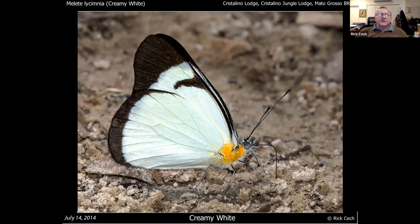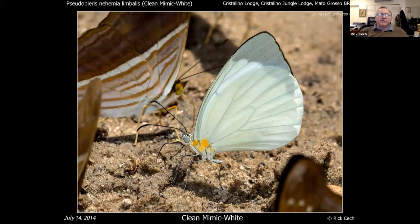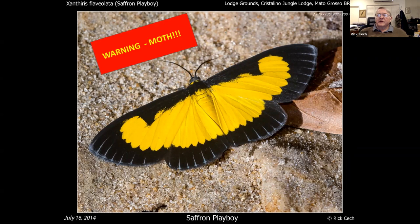This is a Florida white — the same species you could get in southern Florida. This looks similar but is a completely different subfamily: it's called a mimic white. One way you can tell it is it has very curly or saggy antenna ends, and most mimic whites have gigantic hindwings. You can see how big that hindwing is when it comes out — it almost looks like a locust flying, the hindwing is even bigger sometimes than the forewing. And this is actually a moth — it's called a saffron playboy, but I think it's pretty so I put it in.